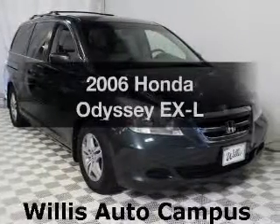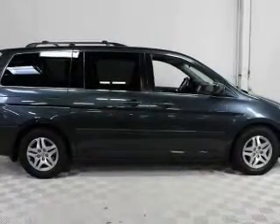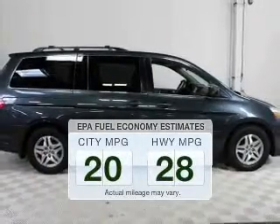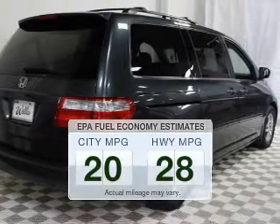Imagine yourself in this 2006 Honda Odyssey. Travel the roads in style and comfort in this great vehicle. Low emissions and the good fuel economy offered in this vehicle are important to you and to the environment.